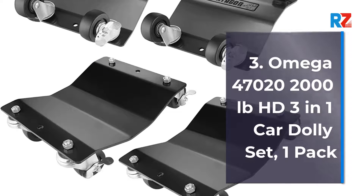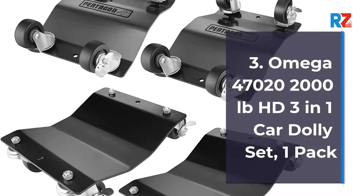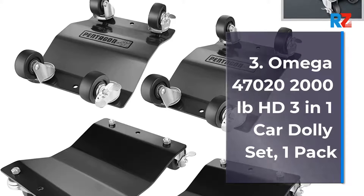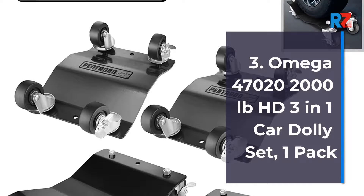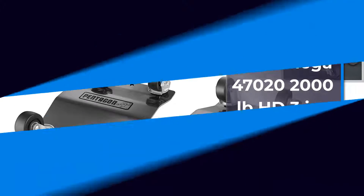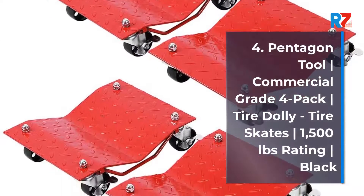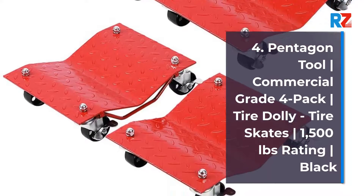3. Omega 47000 22,000 Pounds HD 3-in-1 Car Dolly Set, 1 Pack. 4. Pentagon Tool Commercial Grade 4 Pack Tire Dolly, Tire Skates, 1,500 Pounds Rating, Black.